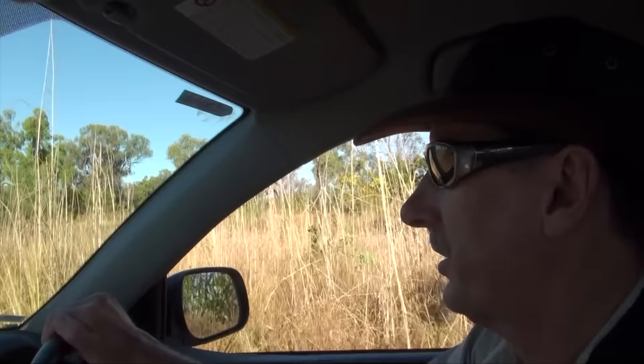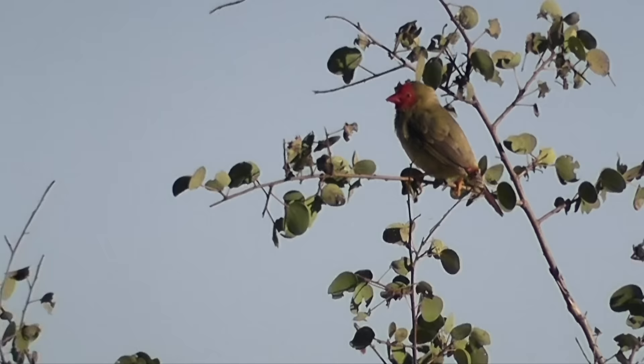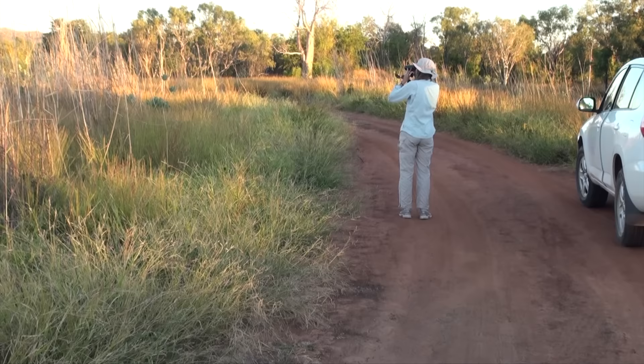There are plenty of spots with seeding grass around Kununurra to continue to find finches. Star finches prefer to feed on grass stems. With vivid crimson faces and white breast spots, they're aptly named. The female has slightly less red on her face, and juveniles are a dull olive brown.